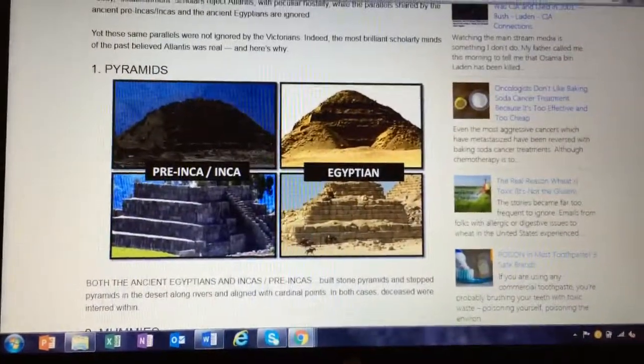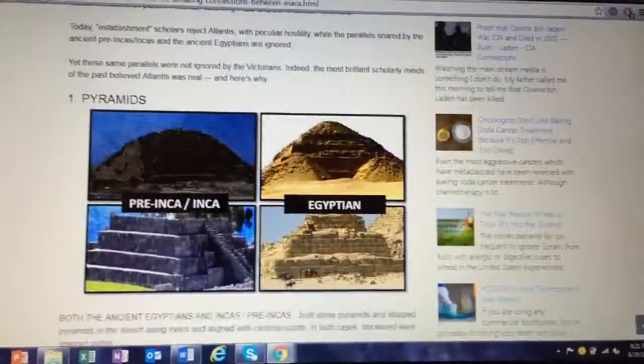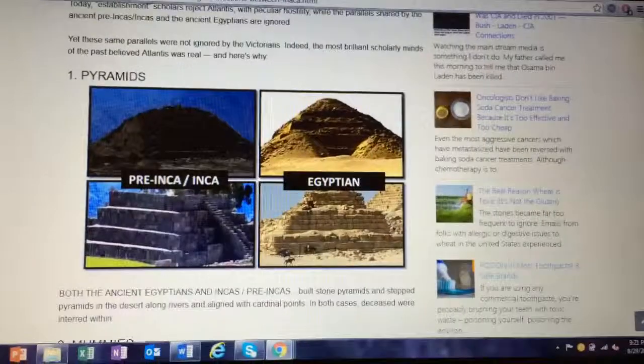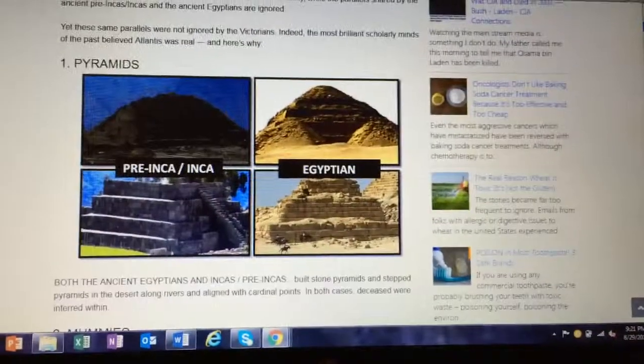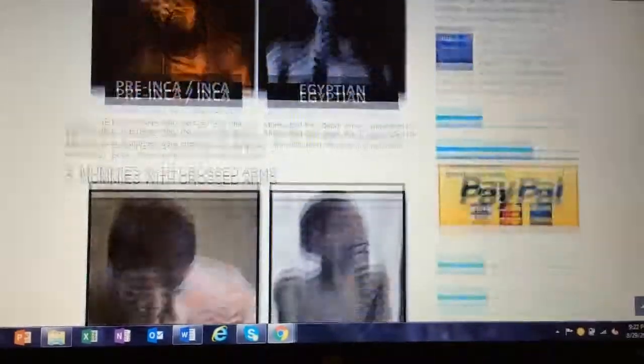Of course there are pyramids — we know that. I'll also be talking later on about underwater pyramids that are in the Caribbean, and even in Japan. So that's really interesting too.